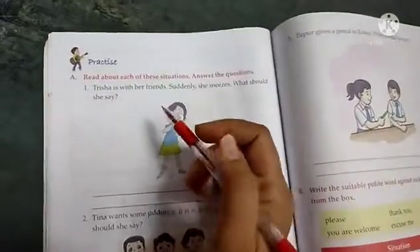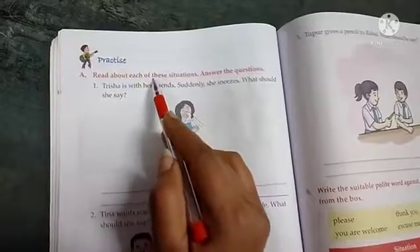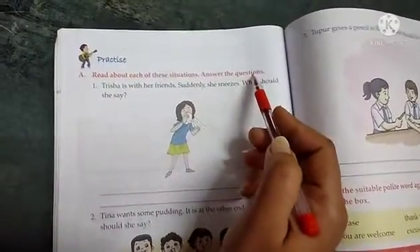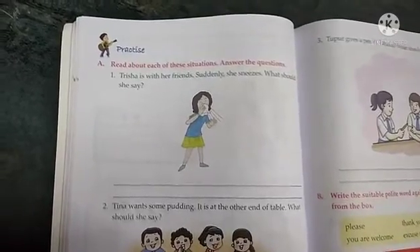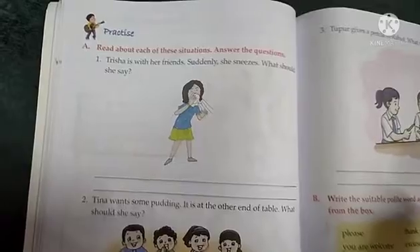So, open your book, page number 70. Read about each of these situations and answer the questions. Students, this exercise may you have given the situations. You have to read these situations and then you have to answer the questions.